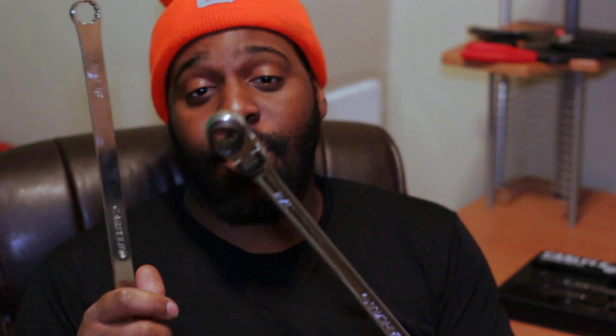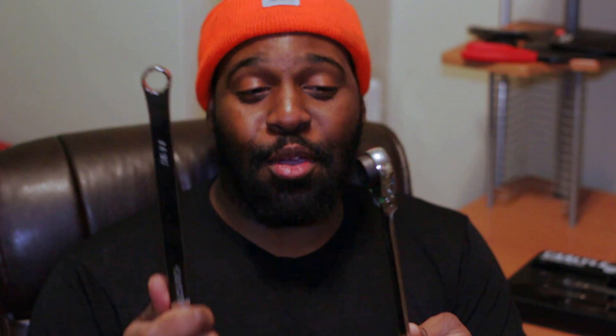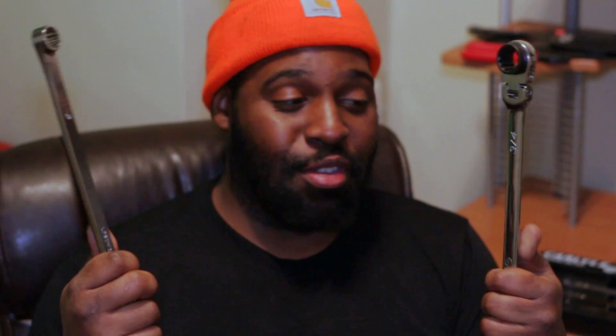These two wrenches are very much needed in my profession. They are going to be used in specific situations that I actually bought them for — this is not just something I saw in the flyer and thought would be nice to have. I actually needed these for specific situations, so they will be in my toolbox being used for those situations.